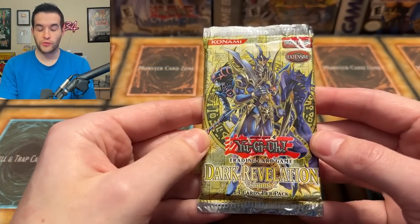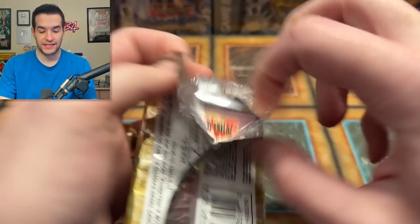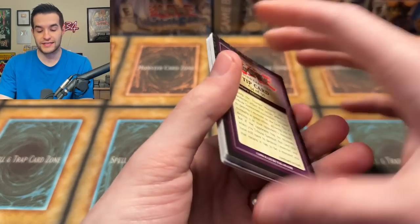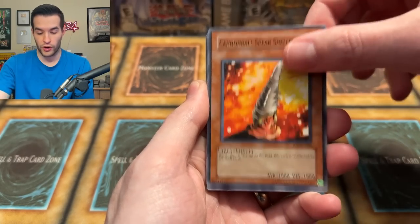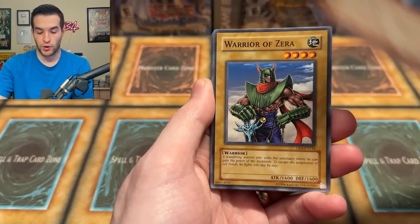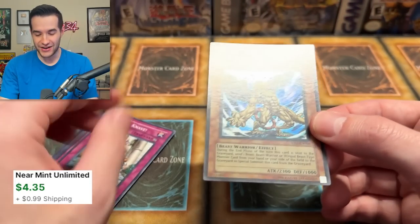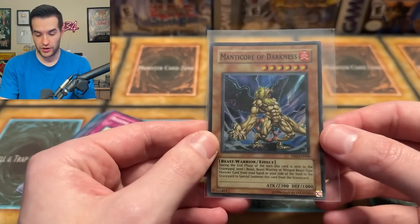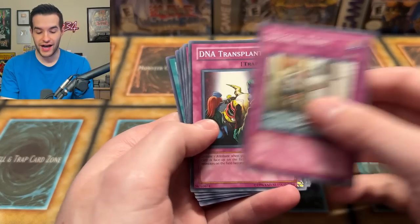Let's go to the next one — Dark Revelation 2. Could we get the Black Luster Soldier or the Chaos Emperor Dragon? It could be amazing. I'm doing a lot more old school openings recently because I did purchase some old school packs. Great Maju De Eiza, Sylphide, the Agent of Wisdom Mercury, Warrior of Zera. Another foil — Manacor of Darkness, originally an Ultra Rare from Invasion of Chaos, now reprinted as a Super Rare. I think it's like 2005 or 2006. We are starting off two for two.